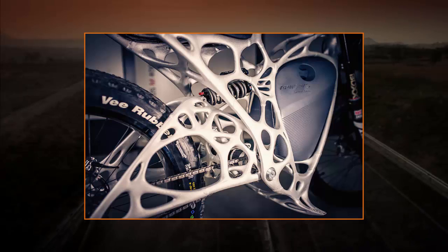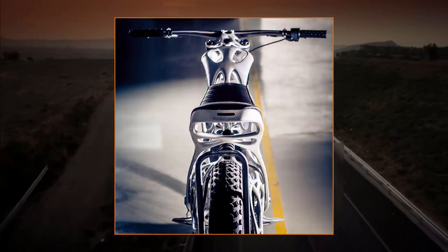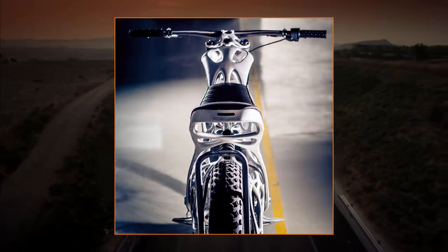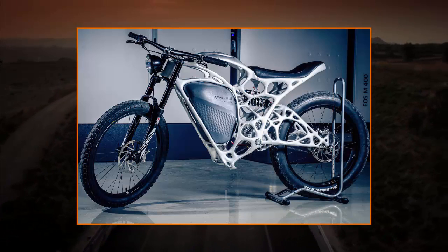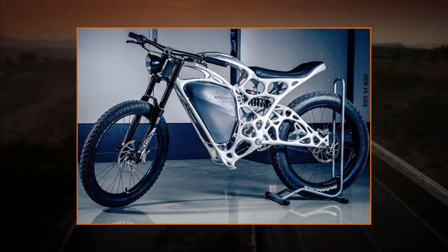The complex and branched hollow structure couldn't have been produced using conventional production technologies such as milling or welding, said Zettler. Advances in additive layer manufacturing have allowed us to realize the bionic design we envisioned for the motorcycle without having to make any major changes. With these technologies, the limitations facing conventional manufacturing disappear, he added.